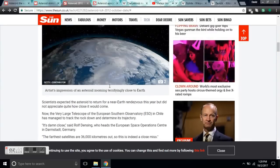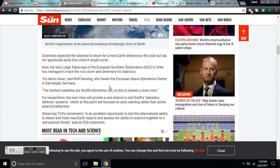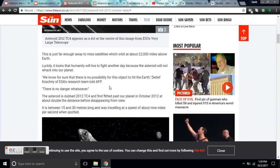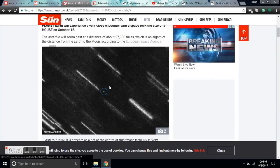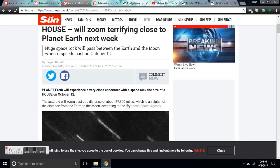Guys, it's a heads-up on this asteroid. Its closest approach is going to be on the 12th of October — I couldn't find that date in many of these articles, but here it is: it passes on October 12th. So we'll keep an eye on this as it gets closer, if anything changes.